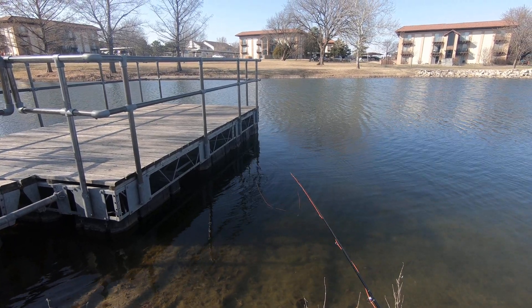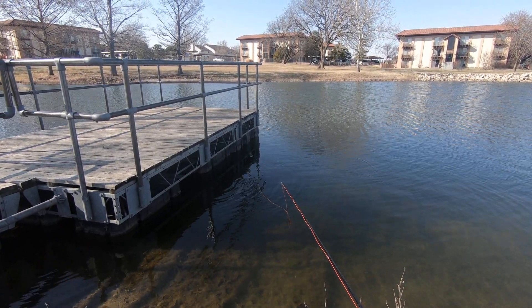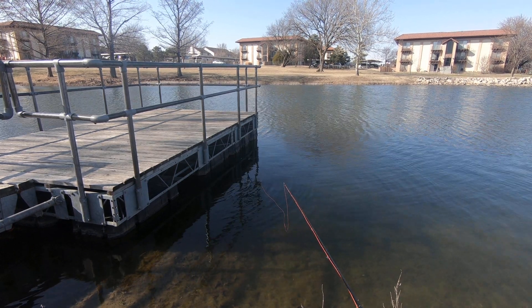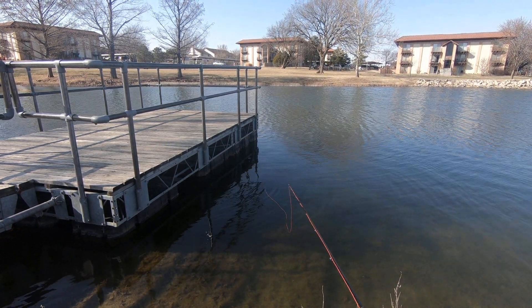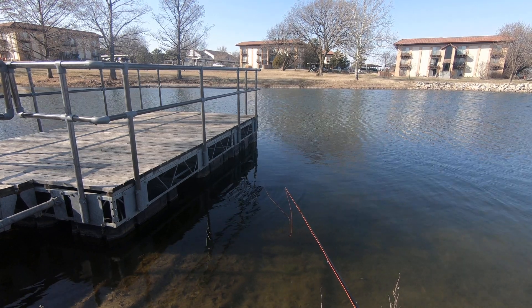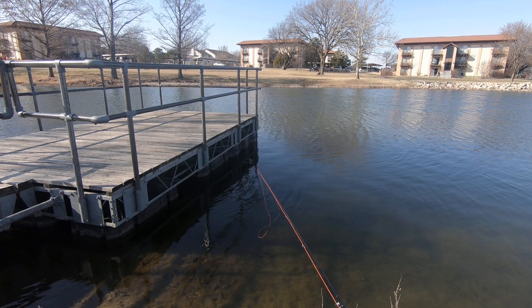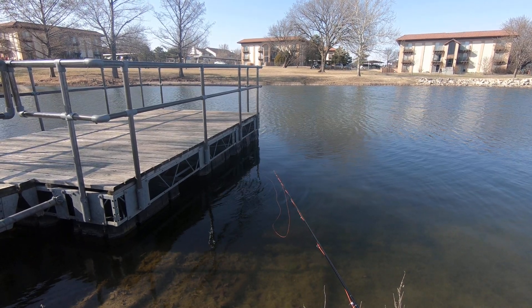It's kind of difficult being your own cameraman slash fly fisher, but it's not that bad. Got some action out in the middle of the lake — well, we're actually at a little pond here. It's not looking too bad.